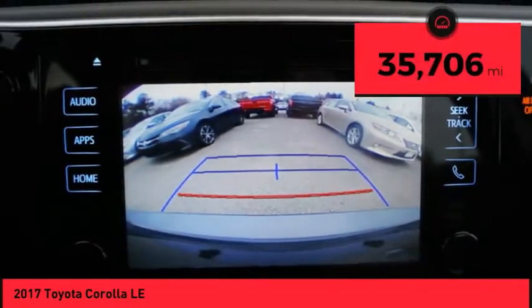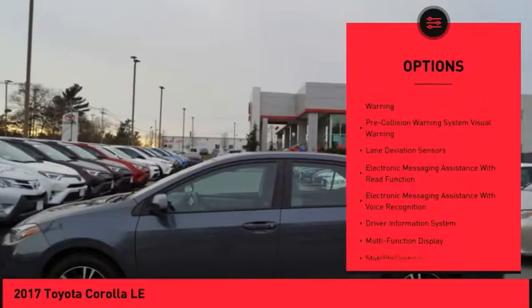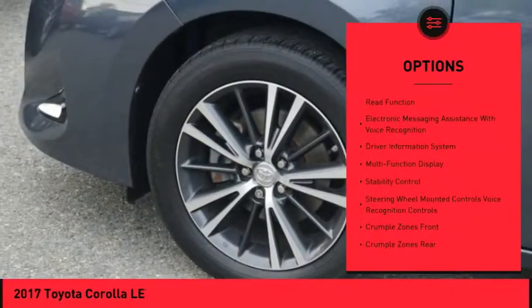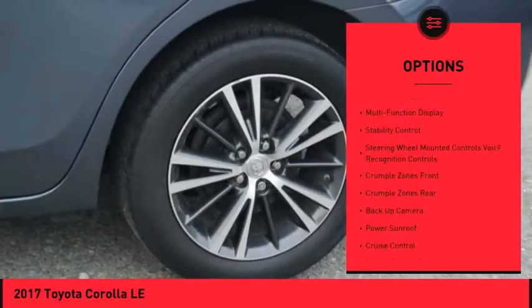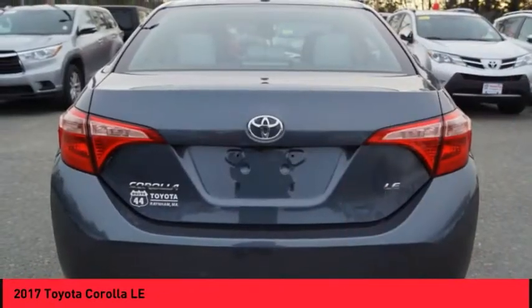This vehicle has less than 40,000 miles. Here are some of this vehicle's great options: power sunroof, backup camera, traction control, stability control, power steering, cruise control, power brakes, trip computer, clock, and child safety locks.